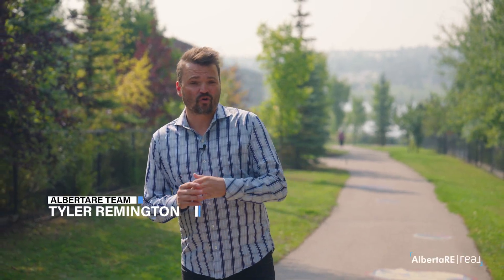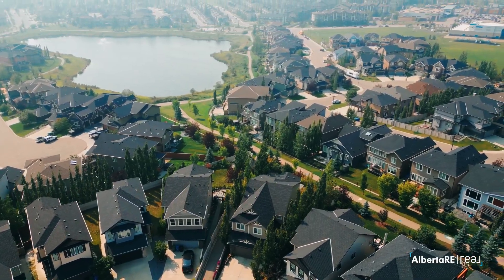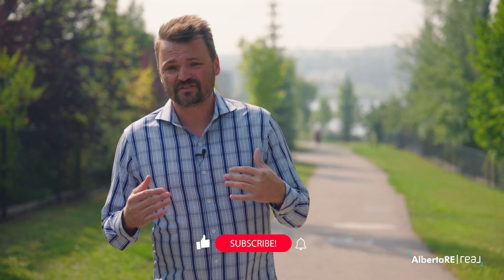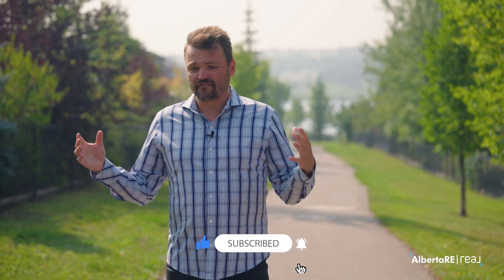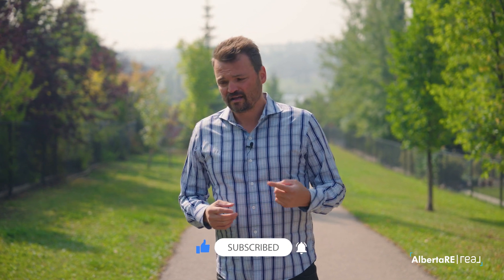I am in one of Calgary's premier Northwest communities, Panorama Hills, and as you can see behind me, this place offers a ton — like the pond, as well as kilometers of walking paths. I am also just outside my newest listing, 143 Panatella Cape. It's got four bedrooms, a good-sized garage, and I can't wait to show it to you. Let's go.